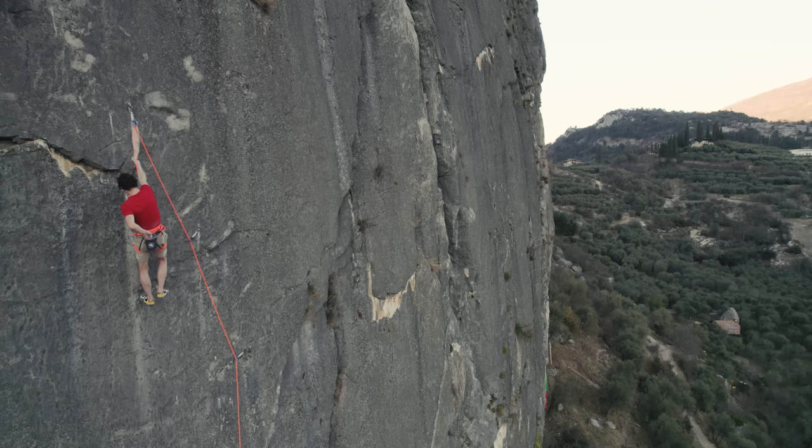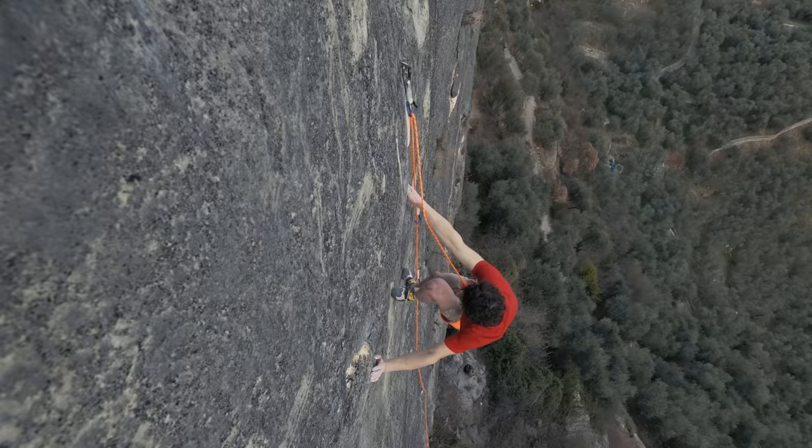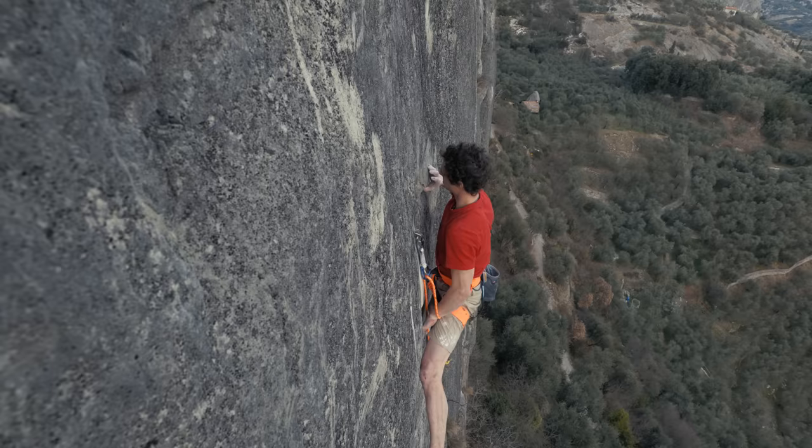It's a pretty good rest, but you can't really stay for too long because it's also quite difficult for your feet, and for the crux right above you definitely need some power in your feet as well.